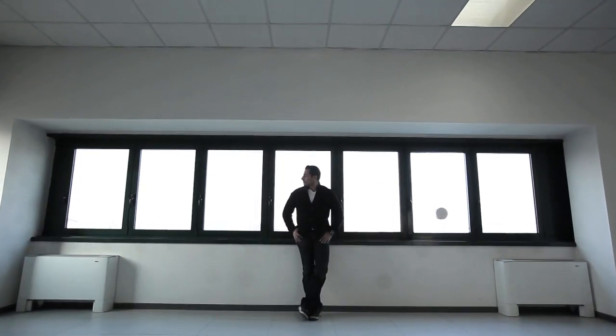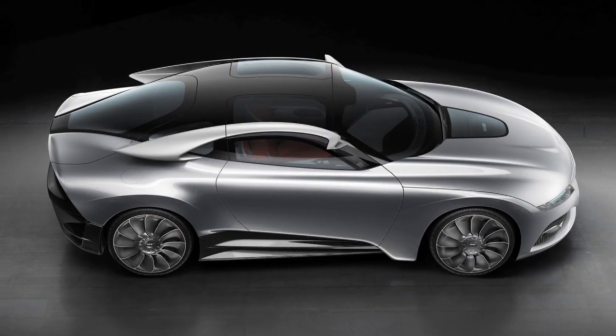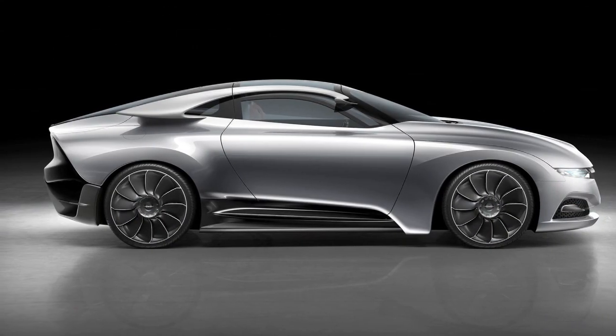The Saab Phoenix Concept is not just representing promise — it's actually the roadmap for the future of Saab automobiles. And very soon, you'll be able to follow that future in Saab cars through the next generation.